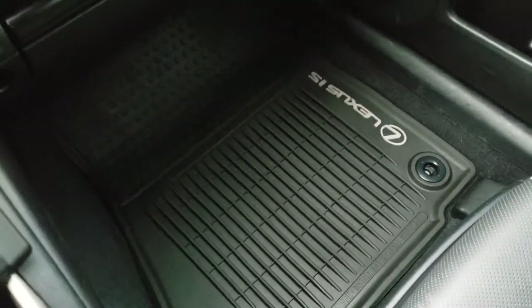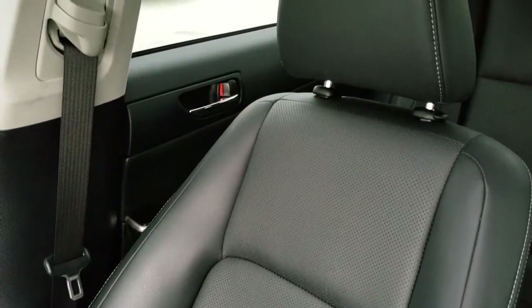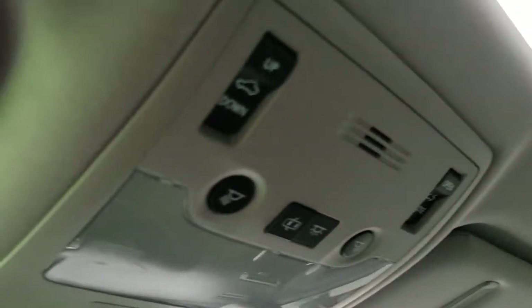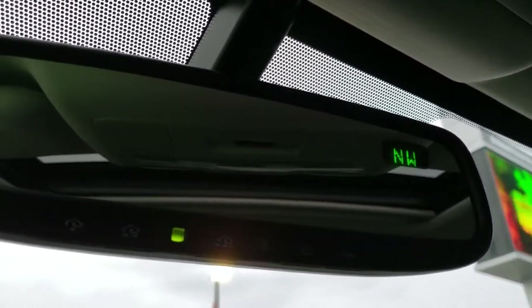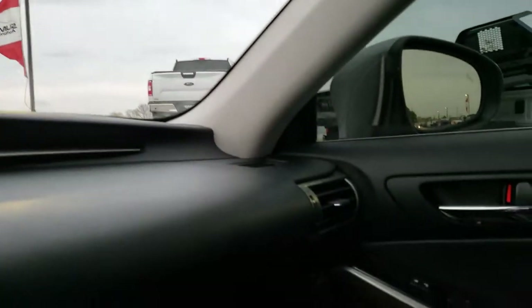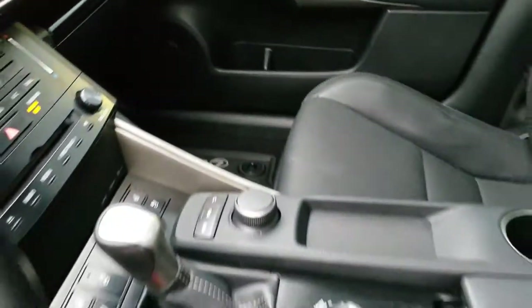The all-weather floor mat on the passenger side is in great shape, and the passenger seat is in excellent condition as well — no rips or tears. This one does come with the power sunroof. Up here you get your map lights, SOS system, compass in the mirror, and HomeLink buttons in that mirror for your garage door, security systems, and lighting systems. We'll take a quick look at the back seats and then check out under the hood.